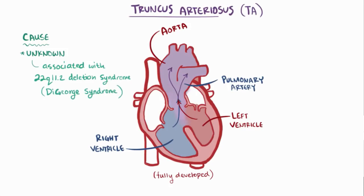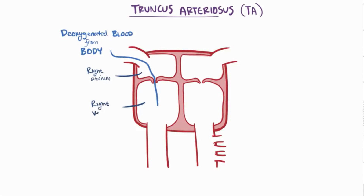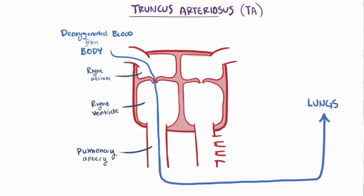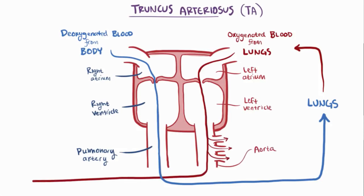Looking at a simplified view of the heart: normally, deoxygenated blood comes in from the body to the right atrium, goes to the right ventricle, and is pumped through the pulmonary artery to the lungs to get reoxygenated. Then fresh oxygenated blood comes from the lungs to the left atrium, goes to the left ventricle, and is pumped through the aorta to the body. Then that circuit repeats.